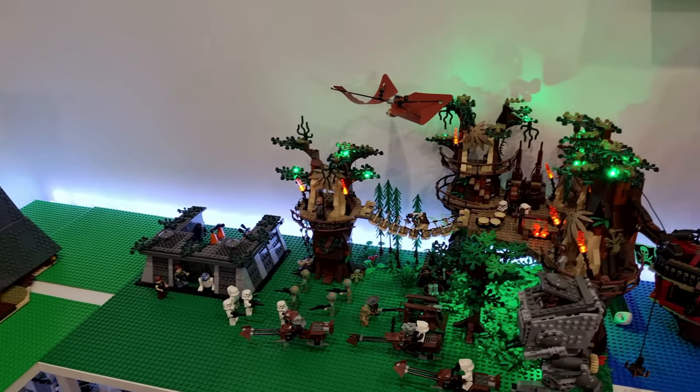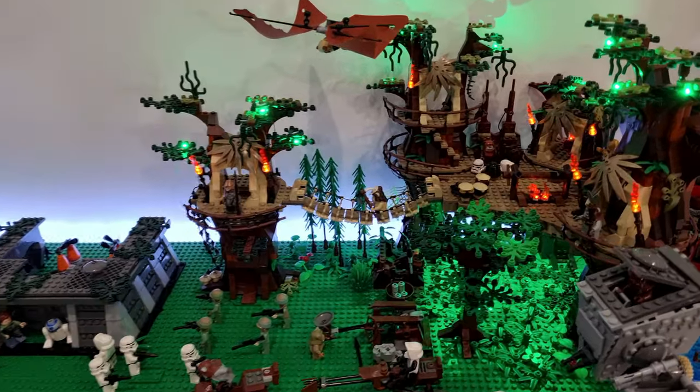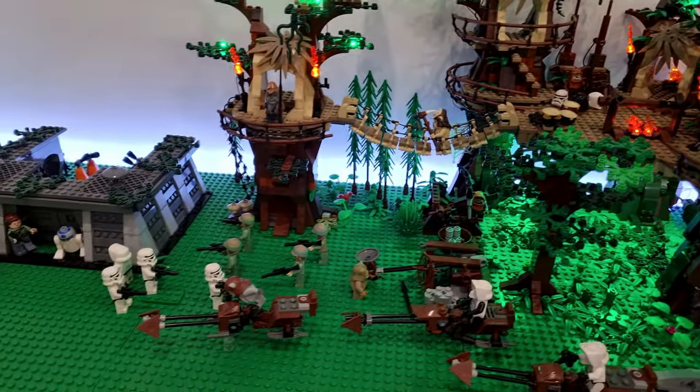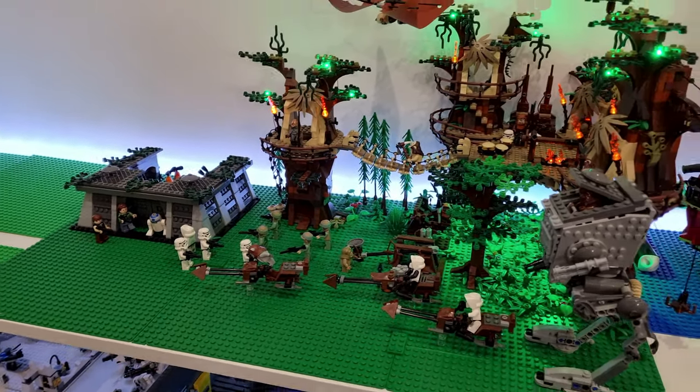Towards the center part of the shelving, I've done the Star Wars Ewok Village and have added some LEDs in that as well. I've almost completed that - I've still got a bit of foliage and detailing to do, but that's coming along really great.